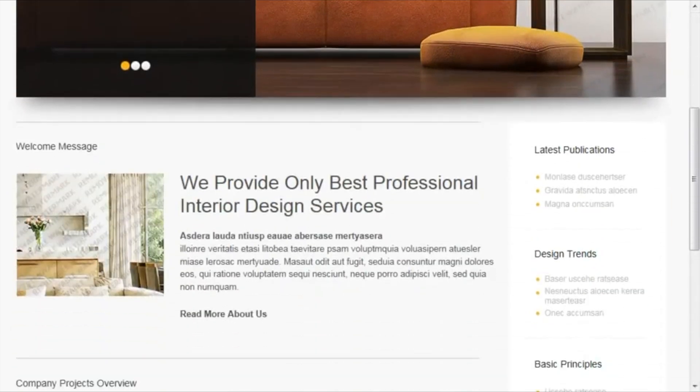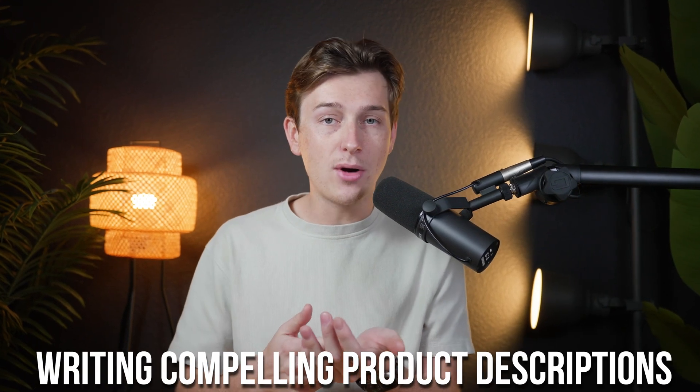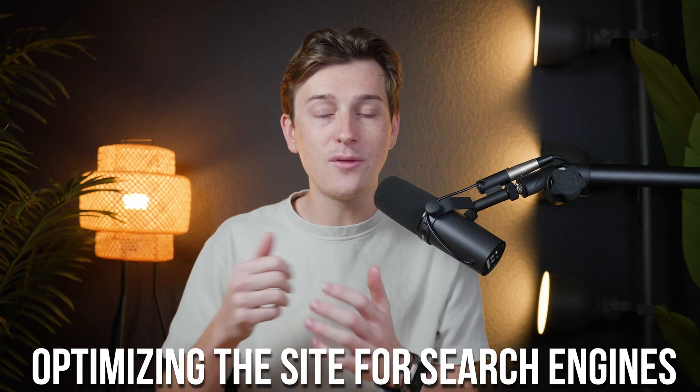What makes StoreBuild AI particularly impressive is its speed. For example, if you're launching a store for handmade home decor, you can go from a concept to a live, professional-looking store in just a few hours. The AI takes care of tasks that would typically take days or weeks, such as designing a layout, writing compelling product descriptions, and optimizing the site for search engines. This isn't just about convenience — it's about giving entrepreneurs the ability to launch faster and start testing their ideas in real time.